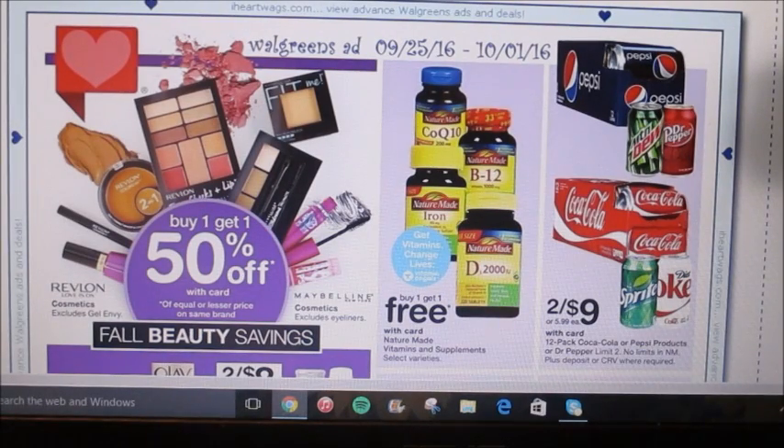Hey everybody, so today I'm going to be showing you guys the Walgreens ad preview for September 25th of 2016 through October 1st of 2016. Let's just go ahead and get started.